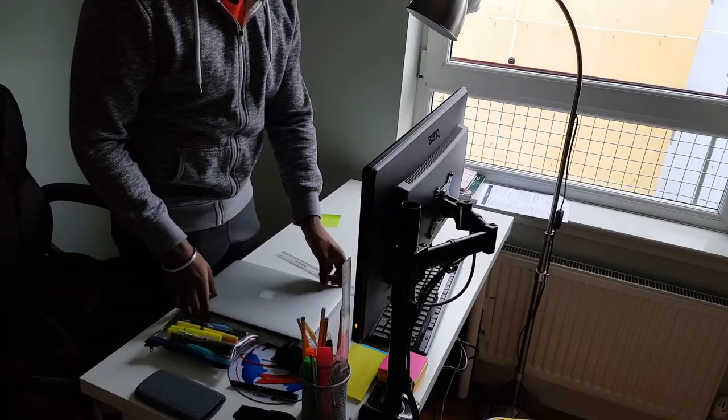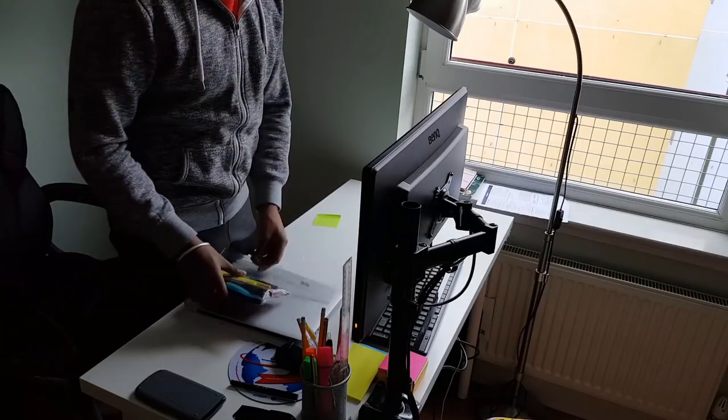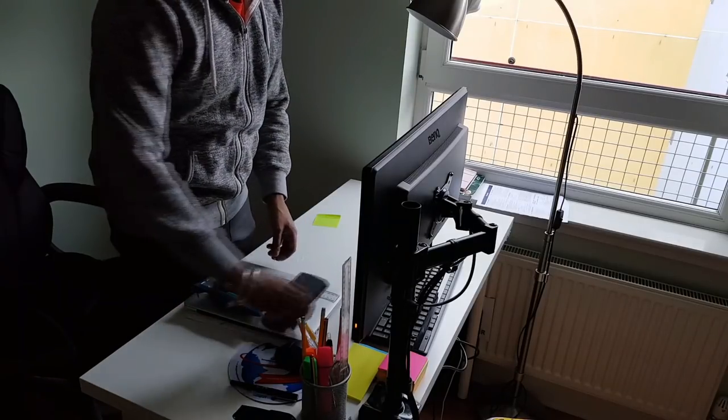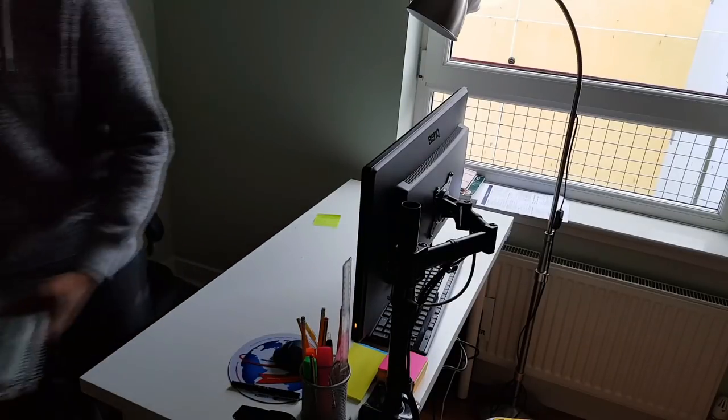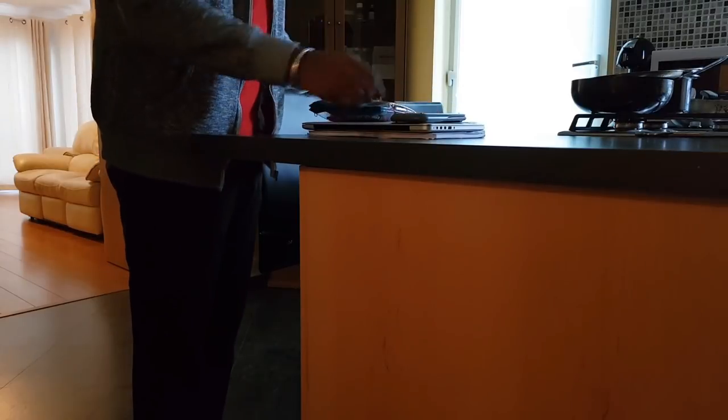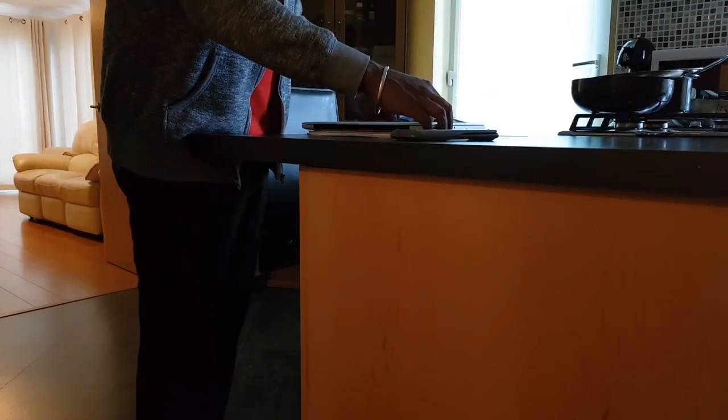My sixth tip is to change up your study space after a long study session. Changing your study space can help you stay productive for longer, as your mind doesn't feel like it's been in the same place for ages. If you're studying at school, try switching to a different room. If you're at home, try moving from your study table to the dining table. If your school has other libraries nearby, try going to one of those. This is particularly useful if you're planning on revising for longer periods.